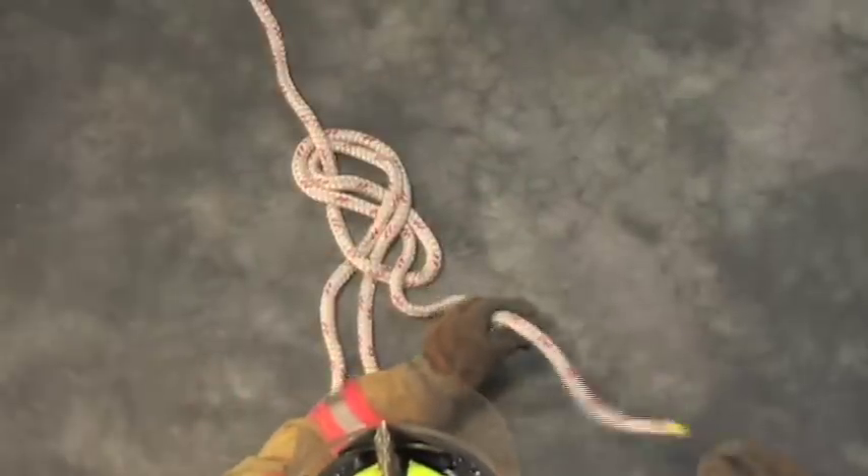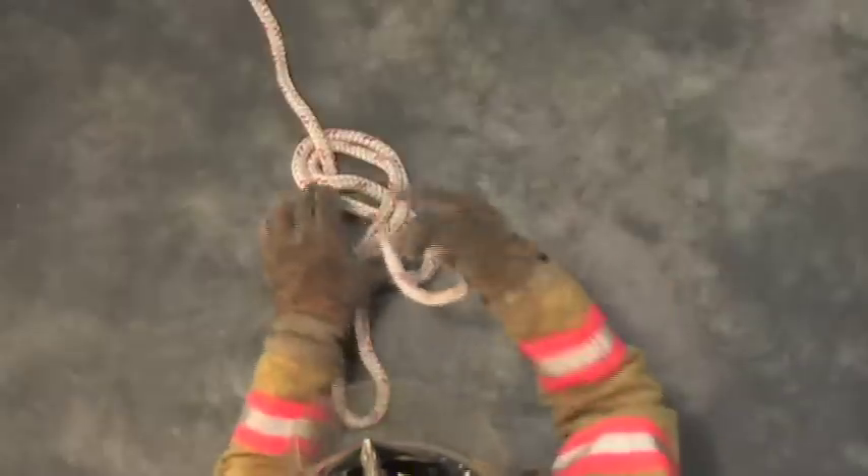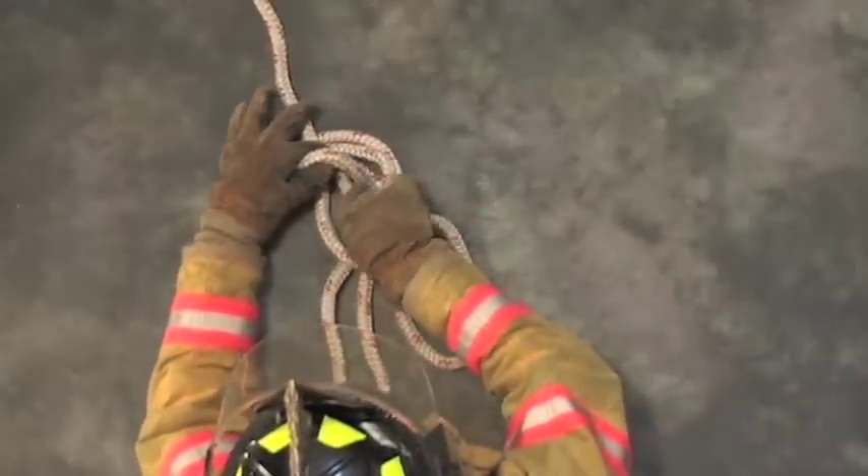One of the most nerve-wracking stations you will encounter during your Firefighter 1 test is the Ropes and Knots station. There are many candidate firefighters who'd rather carry a 300-pound dummy down a 35-foot ladder on low air and in a high wind than have to tie a bowline during the practical test.